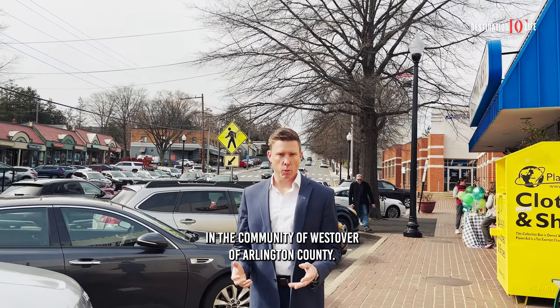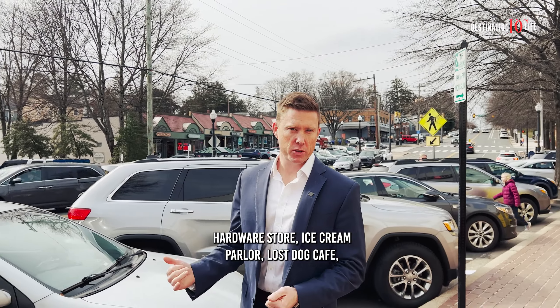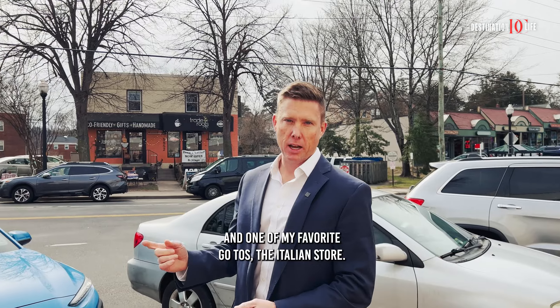We're in the community of Westover in Arlington County. This is one of my favorites. It's very mom and pop. You've got a small hardware store, ice cream parlor, Lost Dog Cafe, and one of my favorite go-to's, the Italian Store.